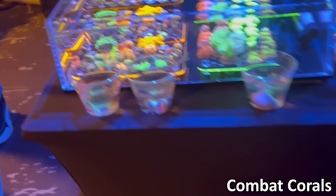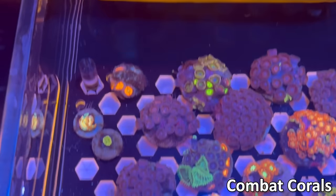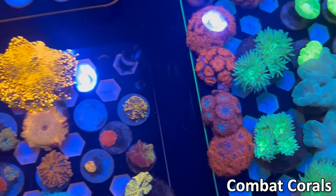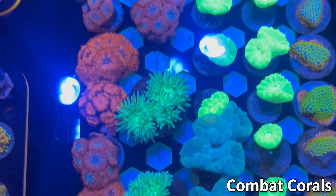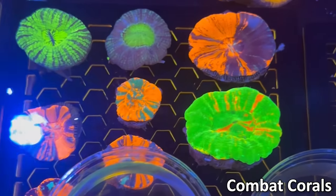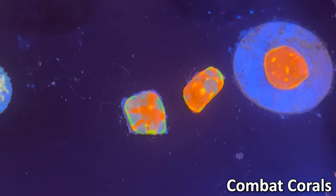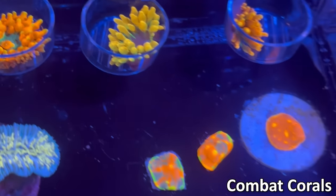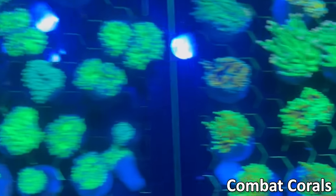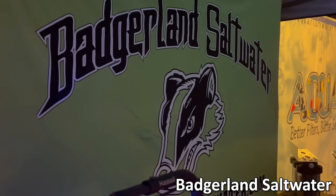Next up we've got Combat Corals. He had some duncans in the back as well as some digis, some leptoceras, and some larger zoa frags. Also some mushrooms up front and some blasto milletis, some duncans, trumpets, some nice button scolies in the back of that rack, and some regular scolies. In addition to some blacklight torches and some frog spawns, he also had some nice chalices and anemones in the back with really great color. Some trachys, a few rock flowers, some more frog spawns and torches. And a really beautiful OG bounce there.